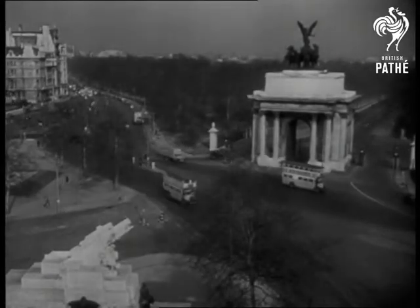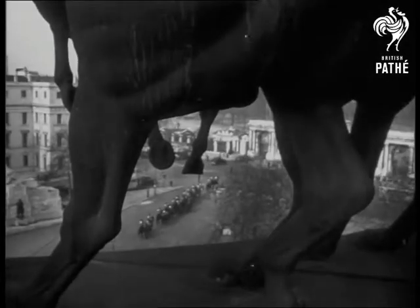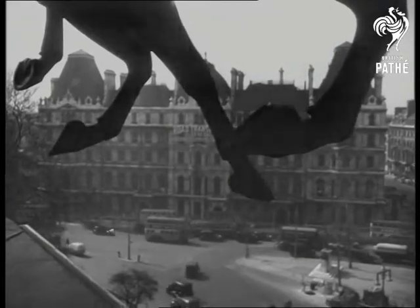For our Information Please story this week, we show you a famous London landmark with a secret that few of the passing millions would ever guess. It's the Wellington Arch overlooking Hyde Park Corner, the topographical centre of London, and one of the capital's busiest traffic junctions.